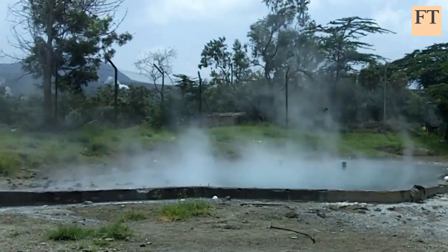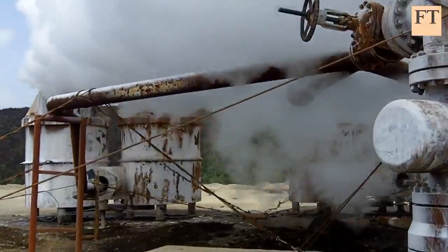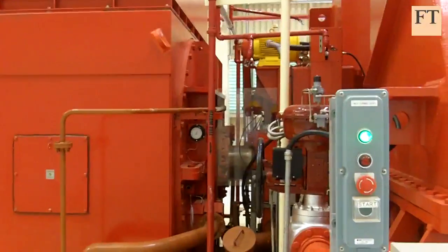The main problem is that extremely high upfront costs means it could take $20 billion to hunt out the steam, build the turbines and connect it all to the grid.